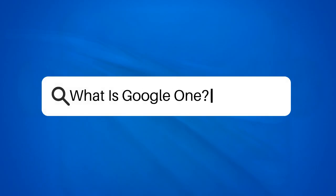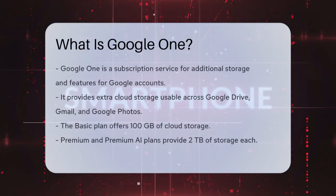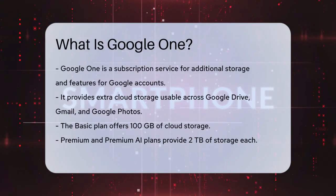What is Google One? Have you ever wondered how you can get more storage and extra features for your Google account? Let's talk about Google One, a subscription service that does just that.